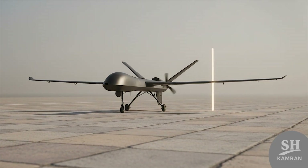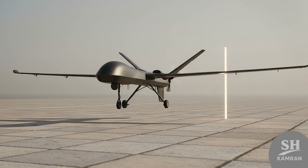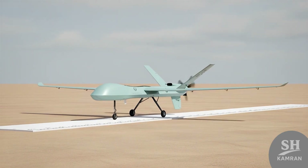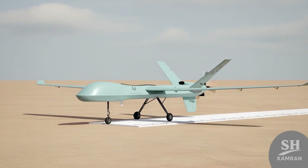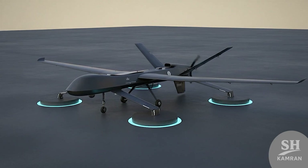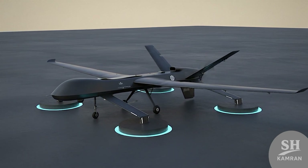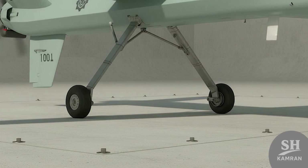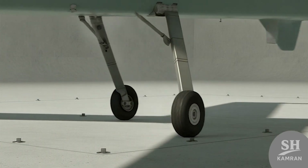The fuselage measures approximately 6.5 meters in total length, with a wingspan of roughly 17 meters — clearly a large drone. Overall height stands around 2.5 meters above the ground, placing it in the heavyweight UAV category. Its maximum takeoff weight is listed at around 1,700 kilograms, enabling heavy munitions and long-range navigation systems. Landing gear design accommodates this high operational load capacity, and it is built for stability across diverse flight conditions.